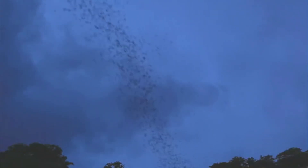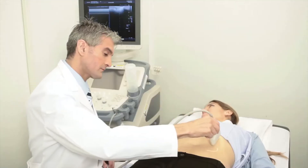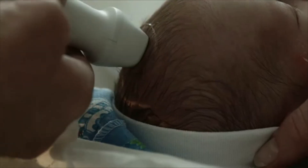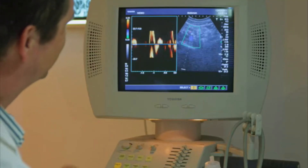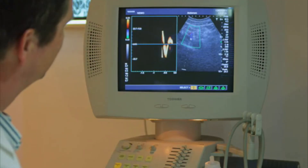Using sound to see, like a bat's flight through darkness — that's the short way to explain the science of sonography. Diagnostic medical sonographers use special equipment to direct safe, high-frequency sound waves towards a particular part of the body. The echoes of those waves are collected and turned into moving images that reveal inner body structures.